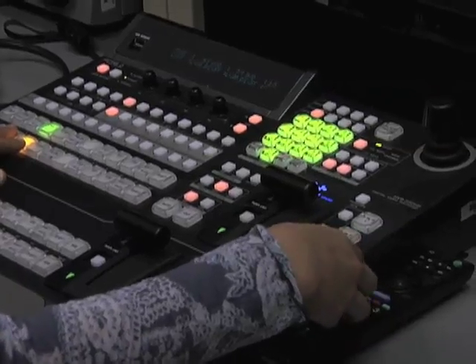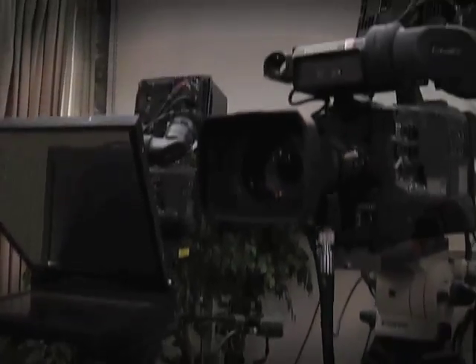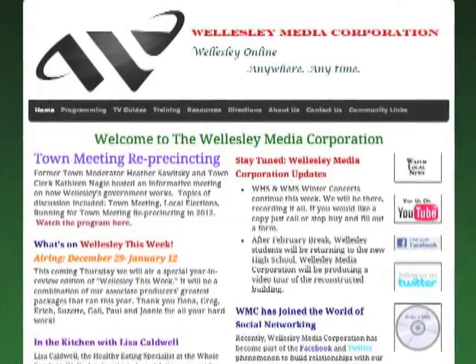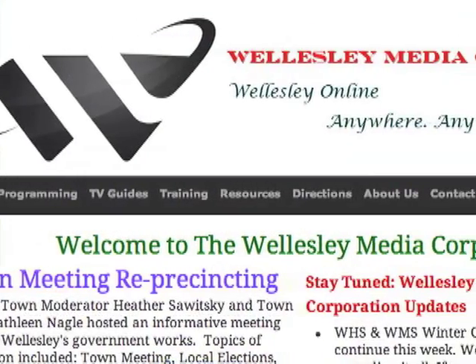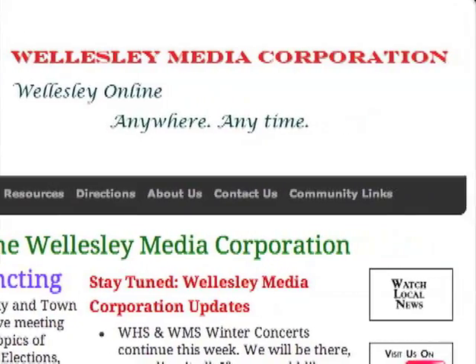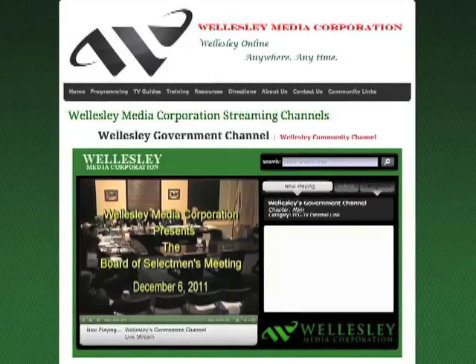The Wellesley Cable Access Station is a non-profit digital mass media access center serving the town of Wellesley, Massachusetts. We provide education and equipment for members of the Wellesley community interested in digital audio-video production and distribution. We also coordinate television coverage of local events and oversee two local television channels. The Wellesley Cable Access Station has recently undergone a change — with a new name and revamped website, it is now the Wellesley Media Corporation, broadcast on two channels: the Wellesley Community Channel and the Government Channel.